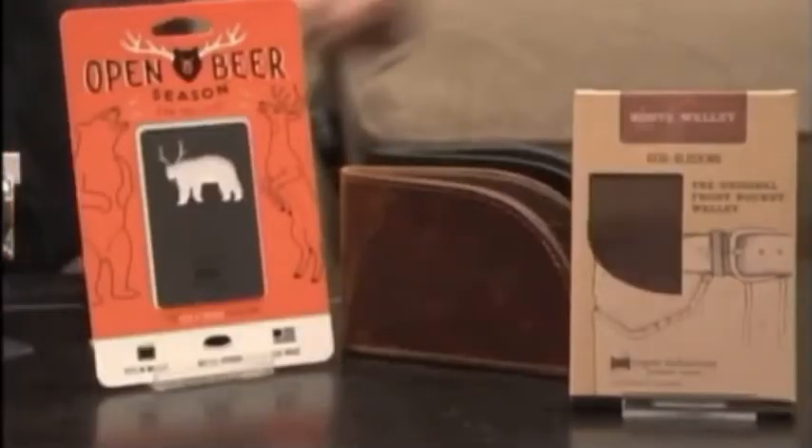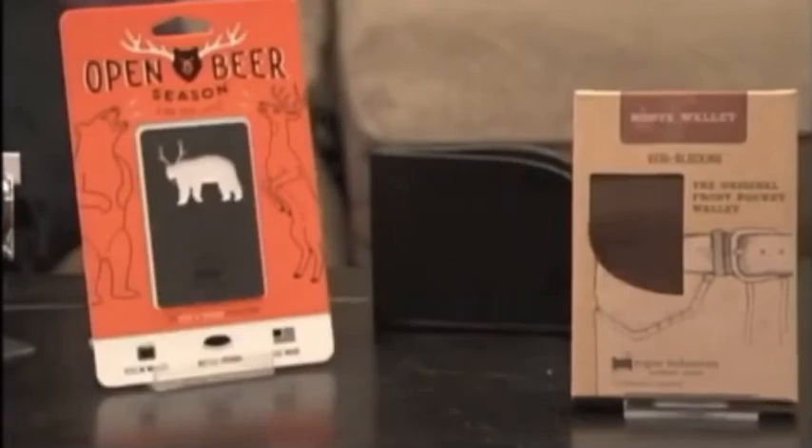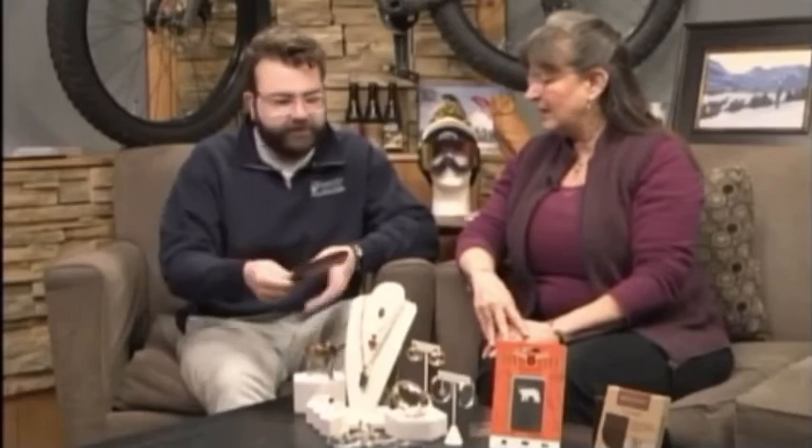And we also brought these wallets. These are made in Maine — they're for men in the front pocket, so you don't get a backache. They come in either moose, bison, or cow leather, and they come in different colors. They're made by a new startup company in Maine.